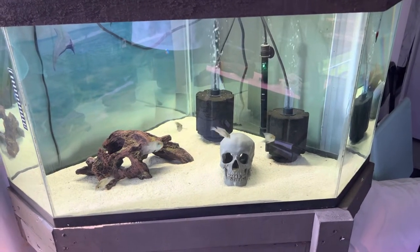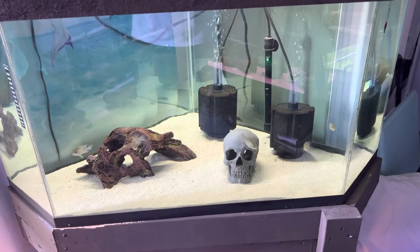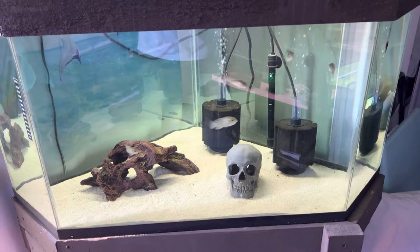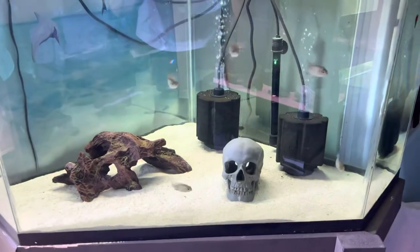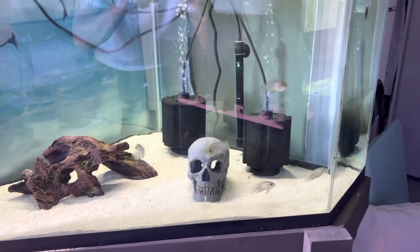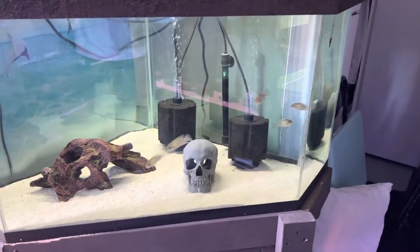Fish room tour on my monthly check-in — it's May 26, 2022, a very humid day here in Harrow, Ontario, so we got the door open. In my 55 gallon here I got my electric blue acara still growing out. In the last video I moved them out of the 20 gallon a few weeks ago and they're doing really well.